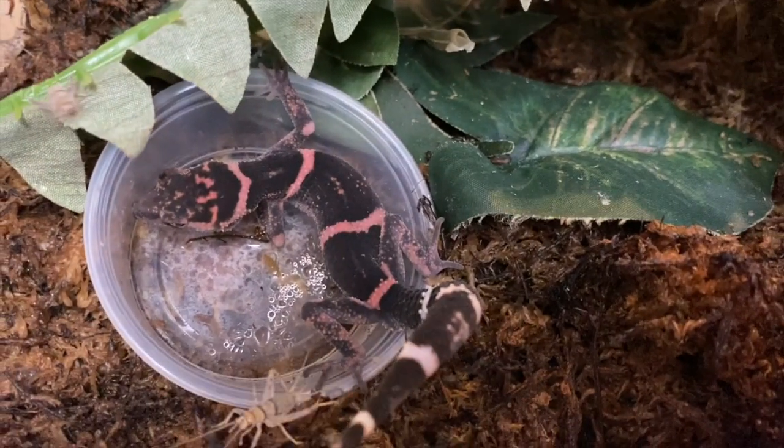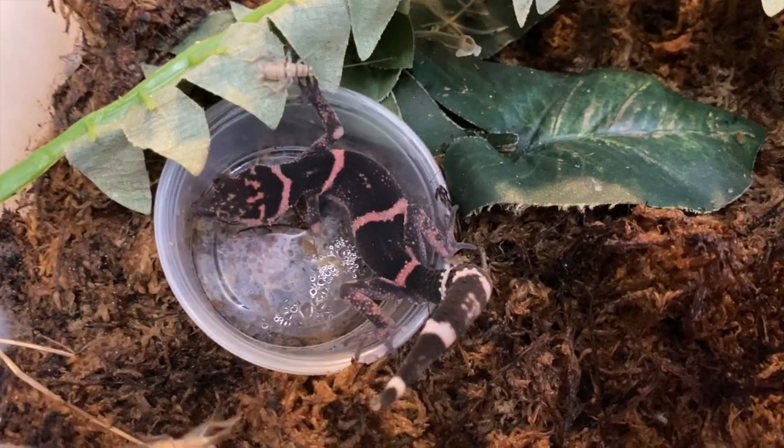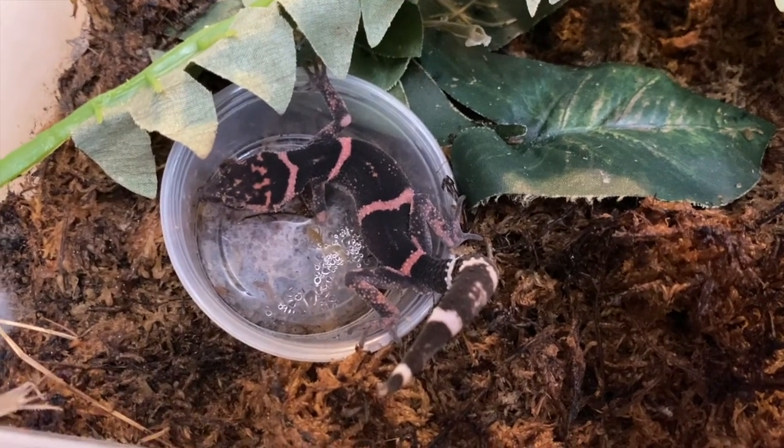I'm tossing the crickets everywhere — I thought that one was going to dangle right in front of his face.